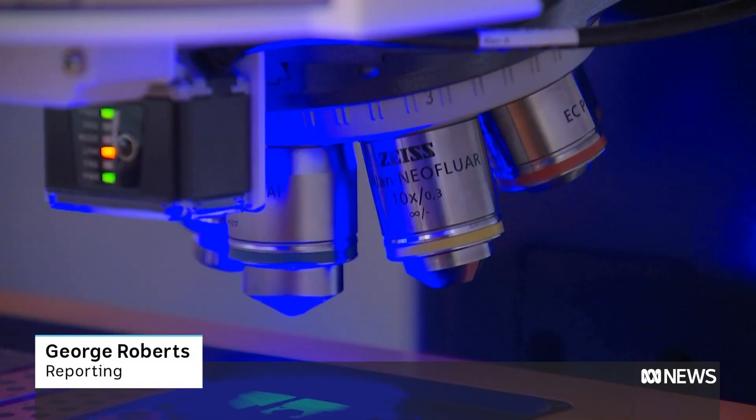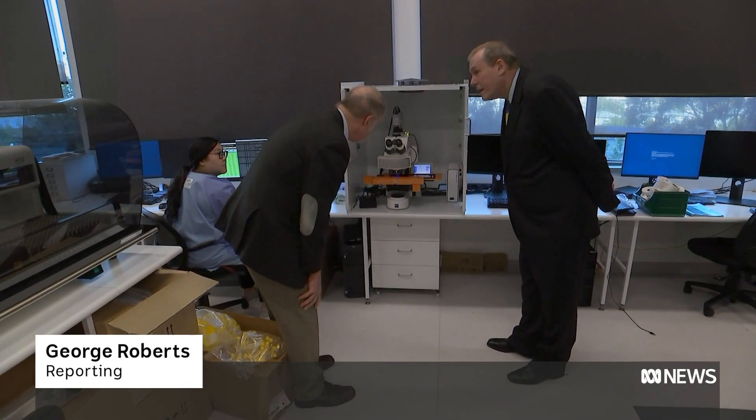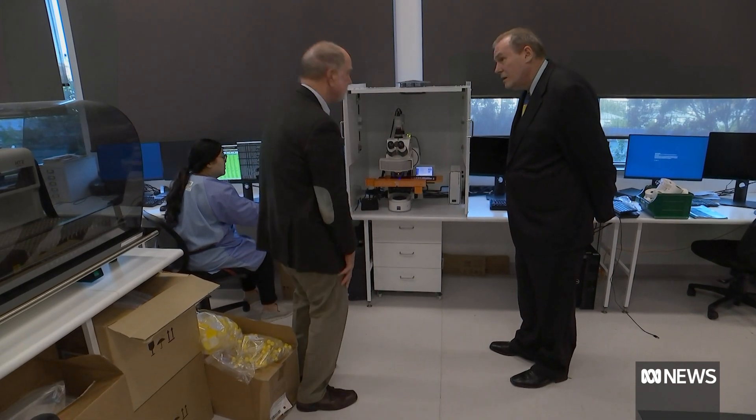This might look like a normal microscope, but it's being driven by artificial intelligence. For 10 years we've been working on a system that can image these huge pathology slides, so we can then apply AI to the diagnosis.